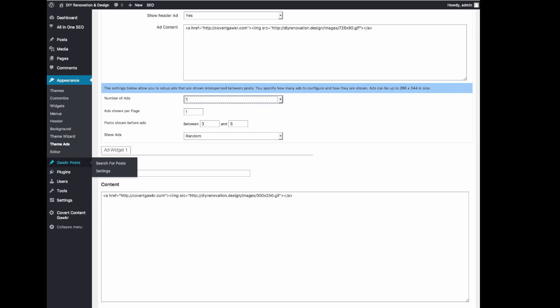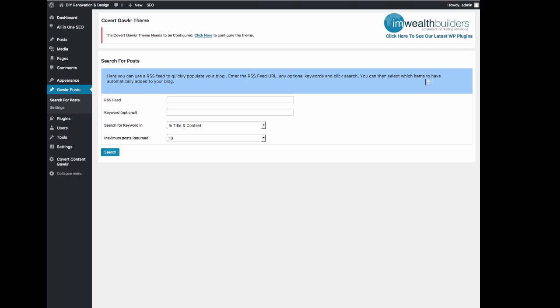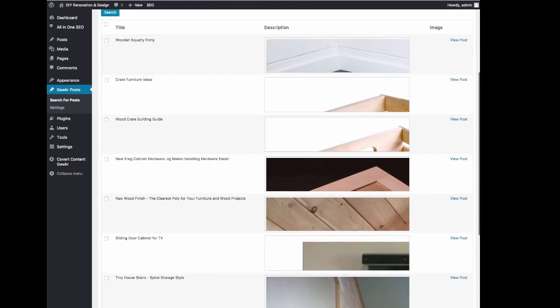Finally, I want to show you how easy it is to fill this site with content — you can literally build a full site in minutes using these settings. If I go into settings here, that's just for automatically creating tags. Then I can go into search for posts. What you need to do is put in an RSS feed from a blog you're interested in finding posts for. You can put in keywords to only find posts that contain that keyword from the particular RSS feed, which can be very handy if you want to be very specific. You can search for that keyword in title and content, in the title only, or in the content only. You can also select how many posts maximum will be returned. I'm happy with 10, and I don't want to use a keyword right now, so we just hit search.